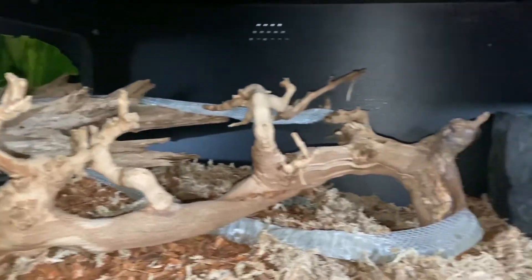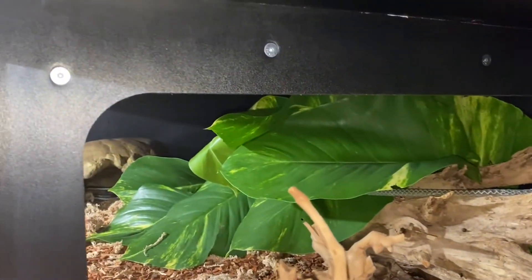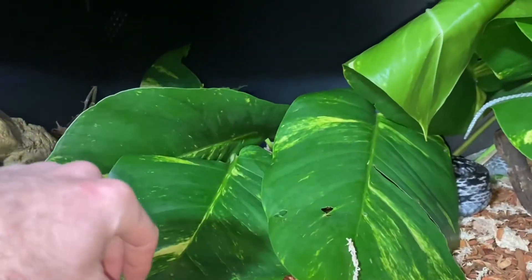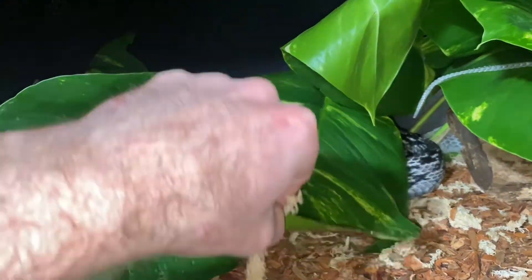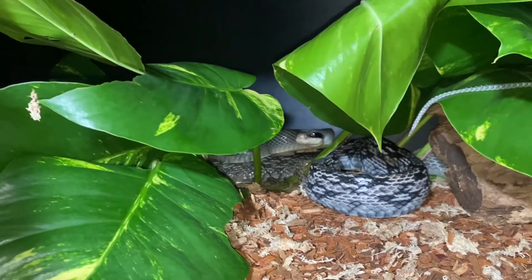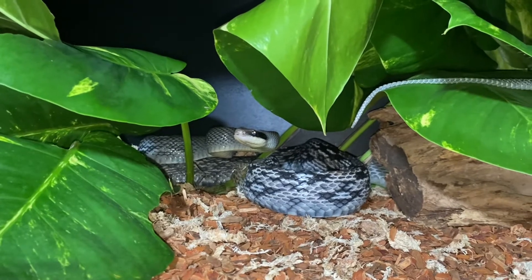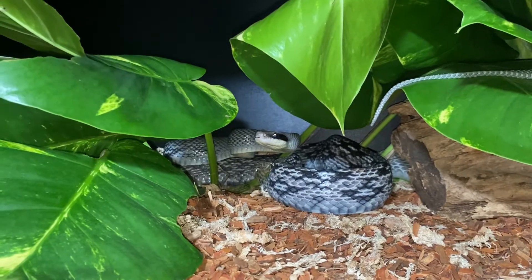This cage is so big and he's still bigger than the cage — he's got some room, which is awesome. Look at that guy, absolutely beautiful, freshly shed, new skin, new cage. Can't be happier, so cool.